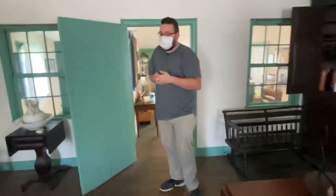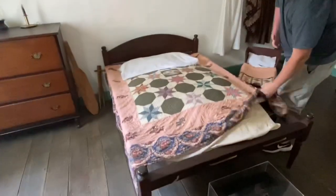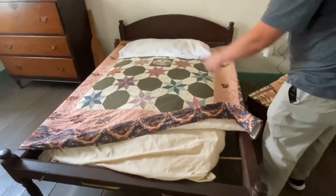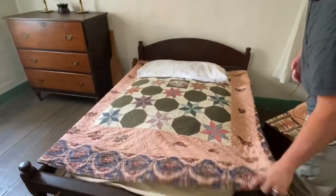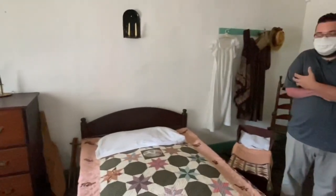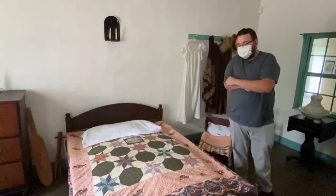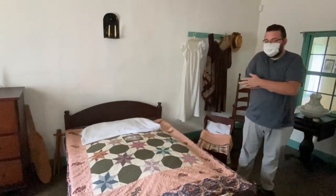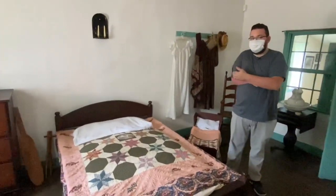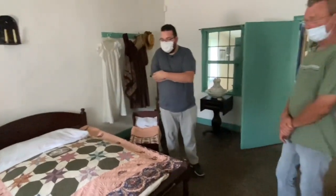This was their bed. It had ropes underneath, and the mattress was a cloth sack stuffed with hay. The pillow is also stuffed with hay. They would have to exchange that out about every six months or so because bugs could get in it, and they would have to tighten the ropes because they would sag after a while. That's why they say 'sleep tight, don't let the bed bugs bite' — sleep tight refers to the ropes and bed bugs are literal.